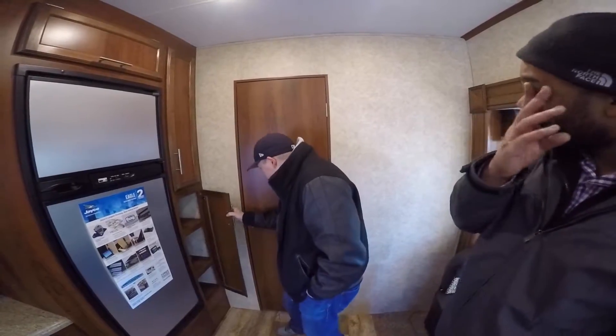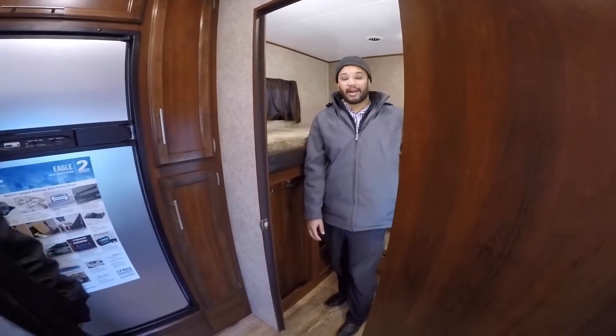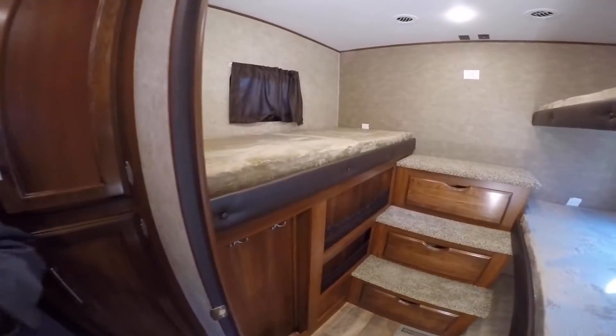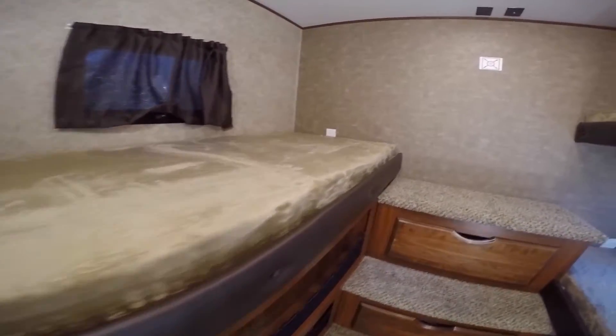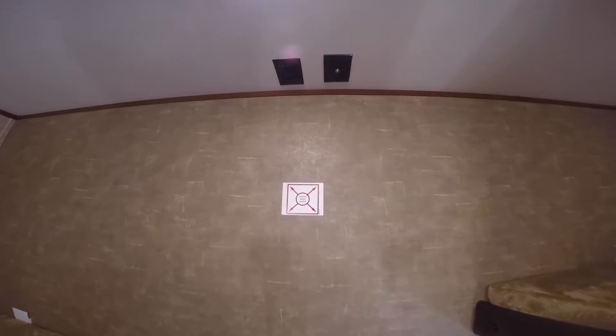In the back here we've got the bunkhouse. Look at that — kids will be happy. Everybody's got an electrical outlet, so they can charge their games, phones, whatever. There's a spot for a TV on the back — we're going to put a 32-inch TV in there. Little hookups right there for you.